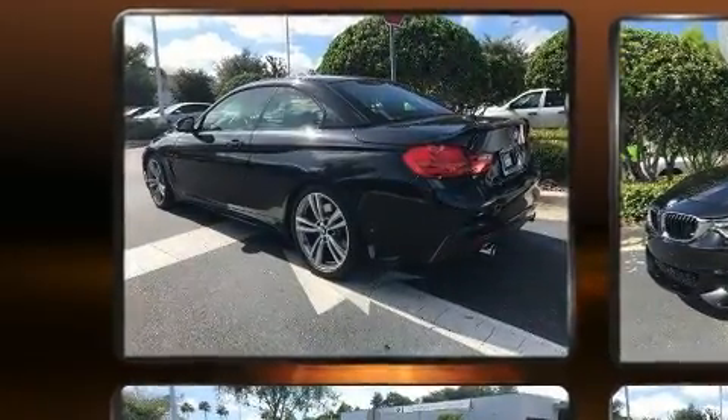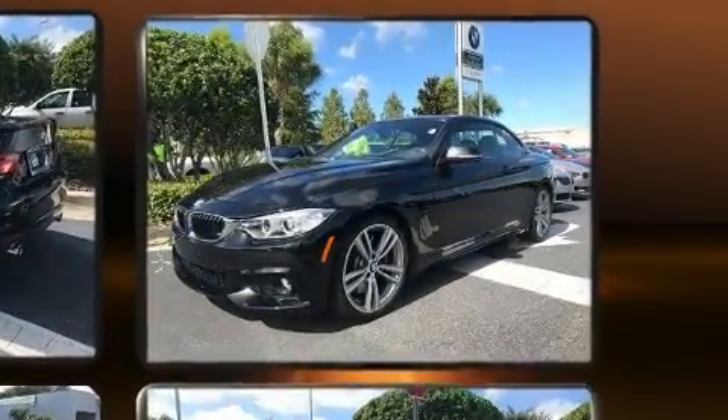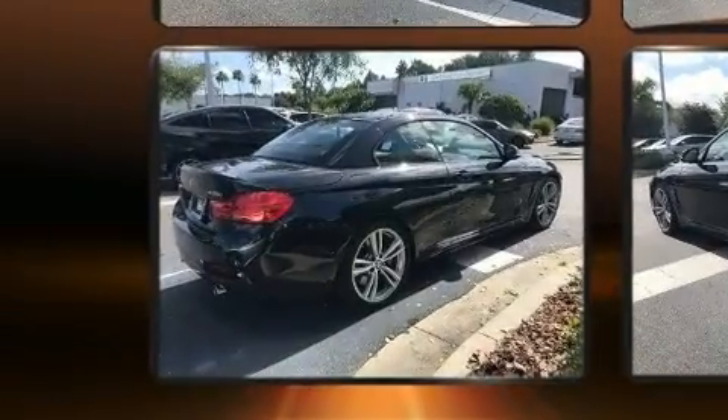BMW ensures the safety and security of its passengers with equipment such as integrated rollover protection, brake assist, anti-whiplash front head restraint and four-wheel disc brakes with ABS.